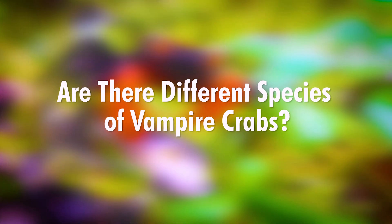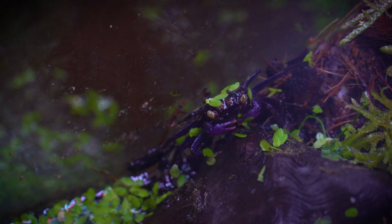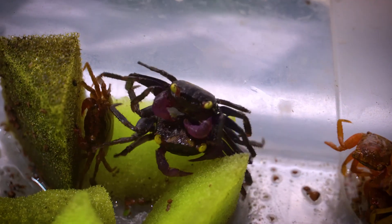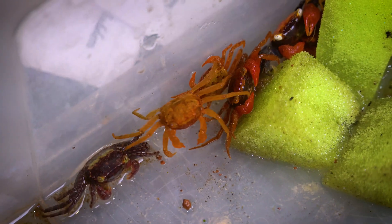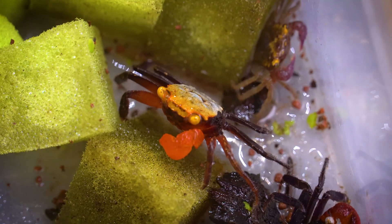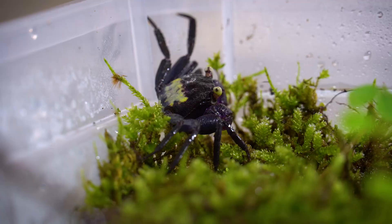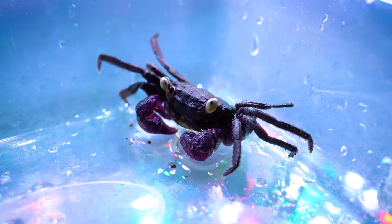Are there different species of vampire crabs? Yes, there are several recognized species of vampire crabs within the Geosesarma genus, each with distinct characteristics and coloration patterns. Some of the most well-known species include Geosesarma dennerly, Geosesarma hagen, and Geosesarma bicolor. These species often exhibit variations in color, size, and habitat preferences. Enthusiasts and researchers continue to explore and discover new species, and proper identification is essential for responsible pet ownership, as the specific needs and behaviors of different vampire crab species can vary.